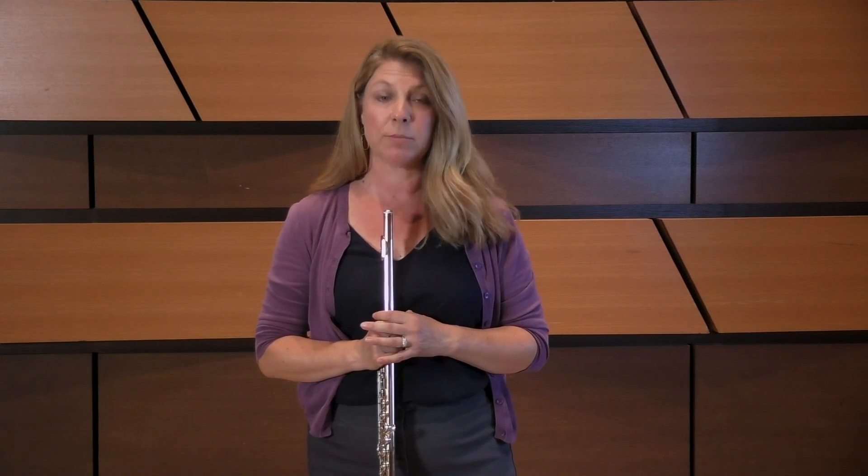Dynamics play a role in executing this etude well. If you took a look at the entire etude in the Fisher edition, you'll notice that the last dynamic to be printed was piano, so be sure to start the excerpt at a piano dynamic.